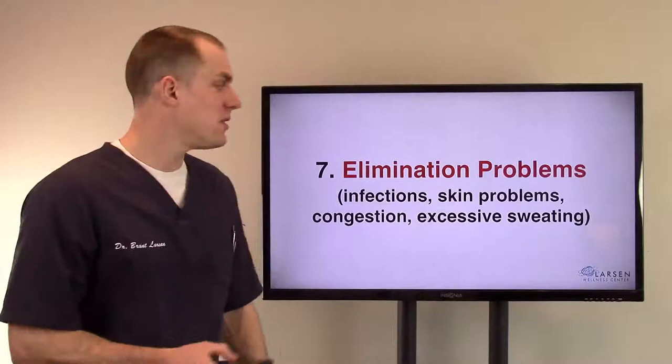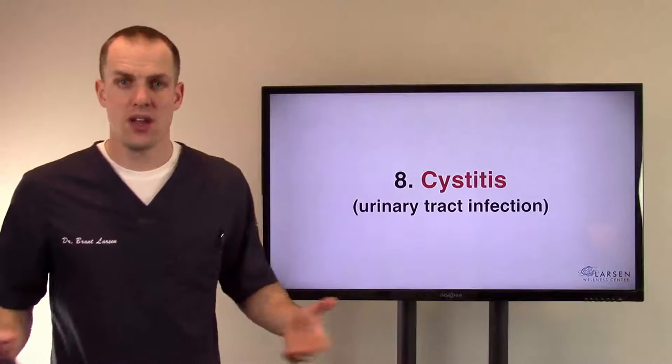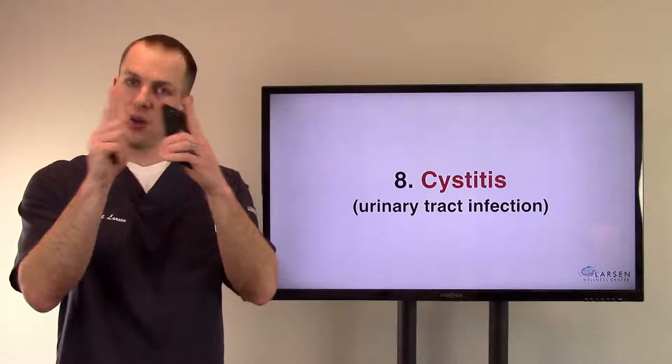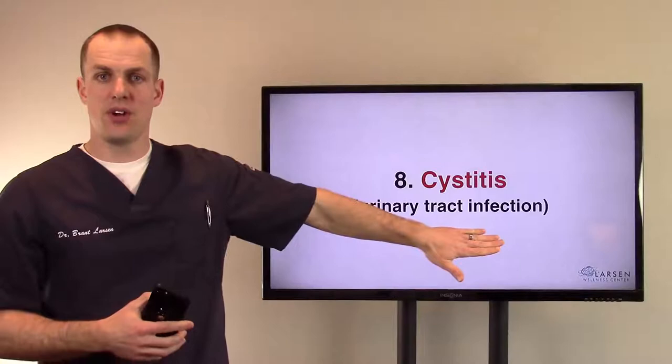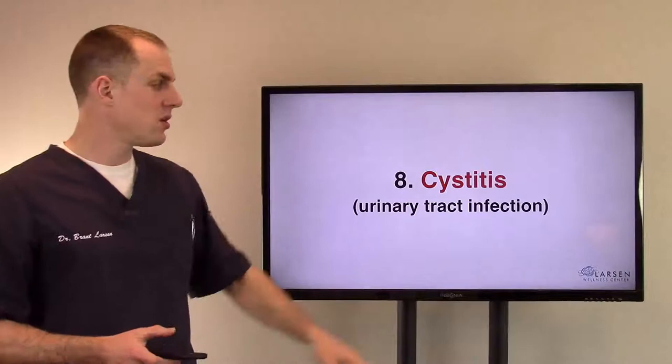Number eight, cystitis — a urinary tract infection, especially in women — because the two openings at the perineum are close together. If you have a toxic bowel on one side, it can spill over, and you have more toxic material that has to be put through the urinary tract if you're not eliminating it the other way. Your urinary tract can tend to get infections.